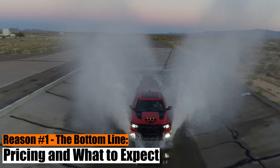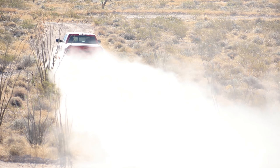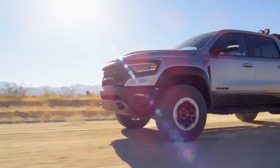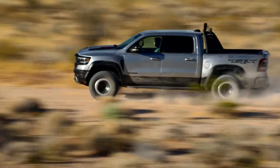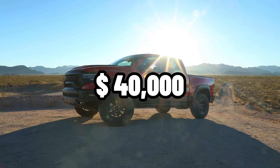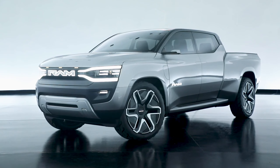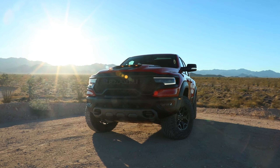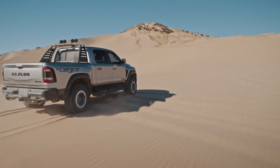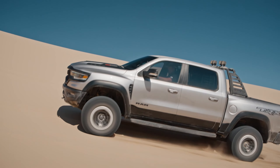Reason 1: The bottom line — pricing and what to expect. Anticipation has a price, and in this case it's both exciting and enticing. The 2024 Ram 1500 will grace the roads in 2024's first quarter, with competitive price tags starting south of $40,000. For those with an electric inclination, the Ram Rev kicks off at $58,000, giving every other electric pickup a run for its money. In a world where giants like Ford, Toyota, and Chevy appear a tad directionless, the 2024 Ram 1500 emerges not just as a beacon, but as a roaring lighthouse — a sign that the trucking world is in for an adrenaline-fueled renaissance.